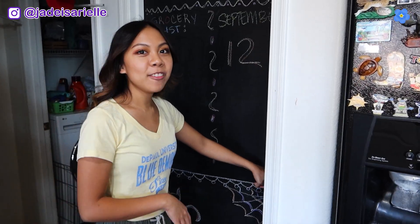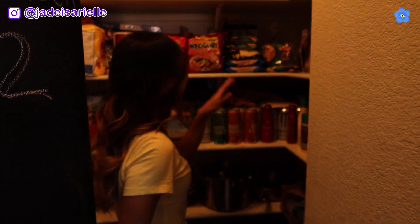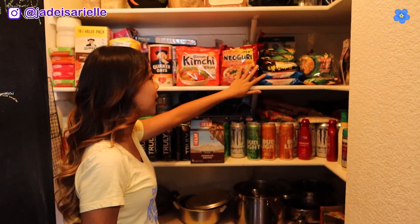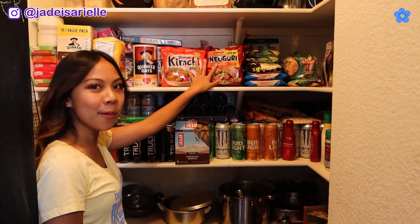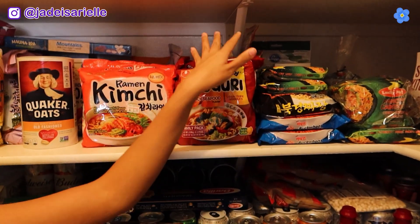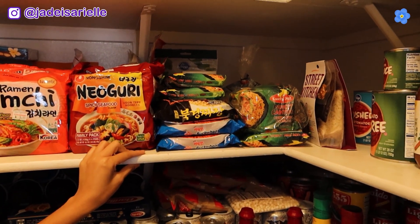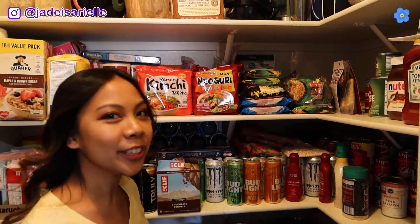Moving on, next I have something I want to show you guys in my pantry. What I wanted to show you guys is our ramen shelf. In my family, we always stock up on ramen. So we have Korean ramen, some Filipino noodles, and then more Korean ramen. And then somewhere in the back there are some Japanese ramen — can't really see them because I'm a little bit short, but they're back there. In my household, we love ramen.